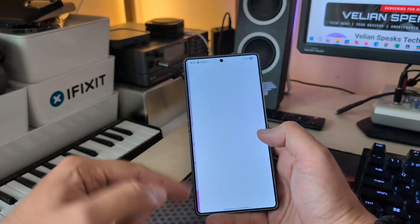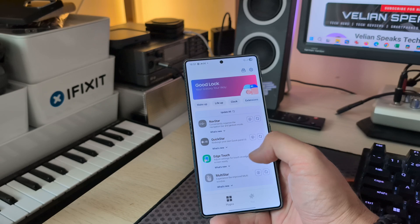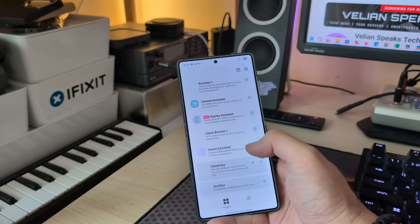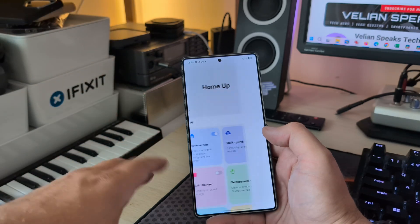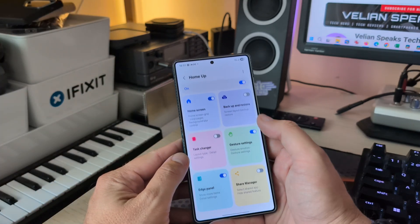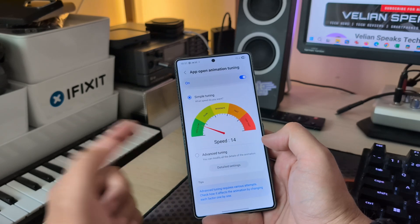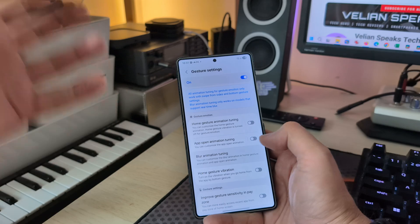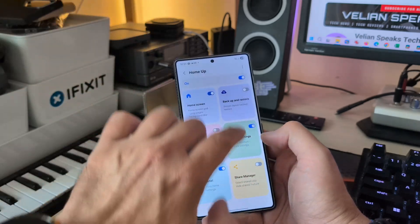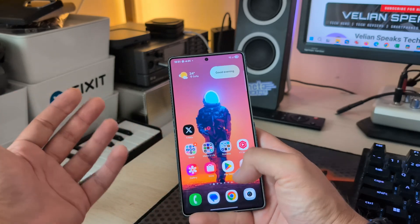Very importantly, if you didn't watch my previous video, the home app was updated to support One UI 8, and with that we also have some nice tips and tricks for changing things that were never there before. When you go to gesture settings, there's now an app opening animation tuning that not only looks cool, but you can change the speed and apply blur on icons and on the wallpaper.